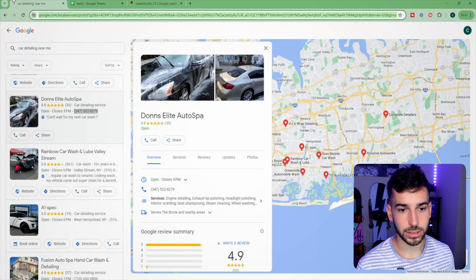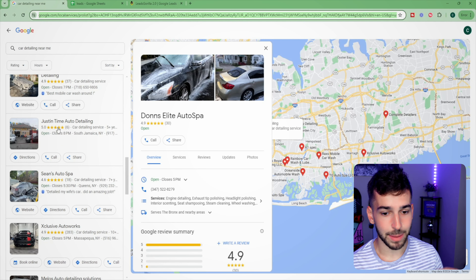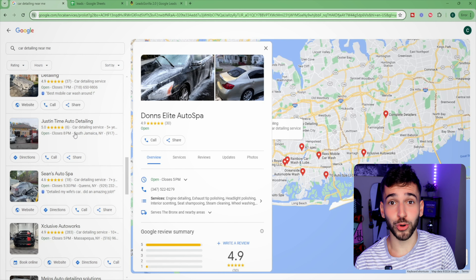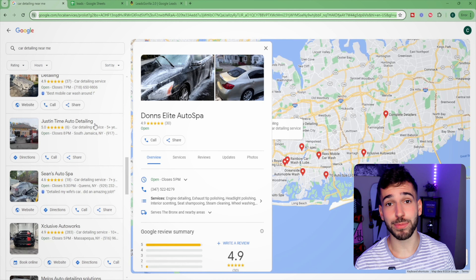Then go back to Google and keep scrolling. For example, here's Just In Time Auto Detailing — only six Google reviews, five stars, and no website. Rinse and repeat this process: find businesses, copy their name and phone number, and paste it into your Google Sheet. You'd be really surprised how many businesses don't have a website and are ranking on pages two, three, four, or five. If you do this for an hour, you can easily find a hundred different businesses.